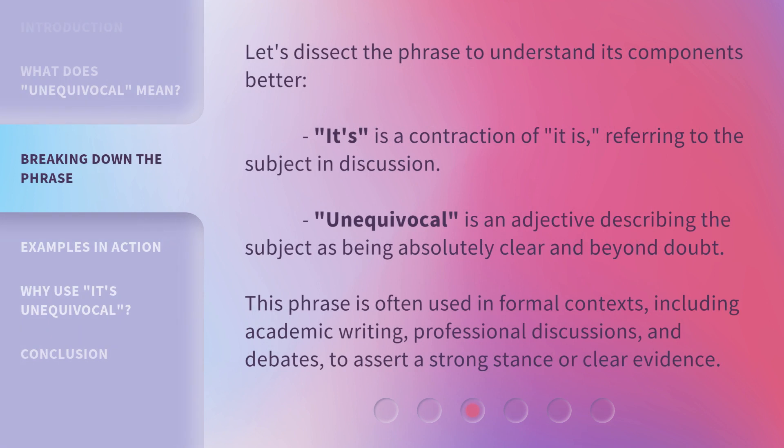Let's dissect the phrase to understand its components better. "It's" is a contraction of "it is," referring to the subject in discussion. "Unequivocal" is an adjective describing the subject as being absolutely clear and beyond doubt. This phrase is often used in formal contexts, including academic writing, professional discussions, and debates, to assert a strong stance or clear evidence.